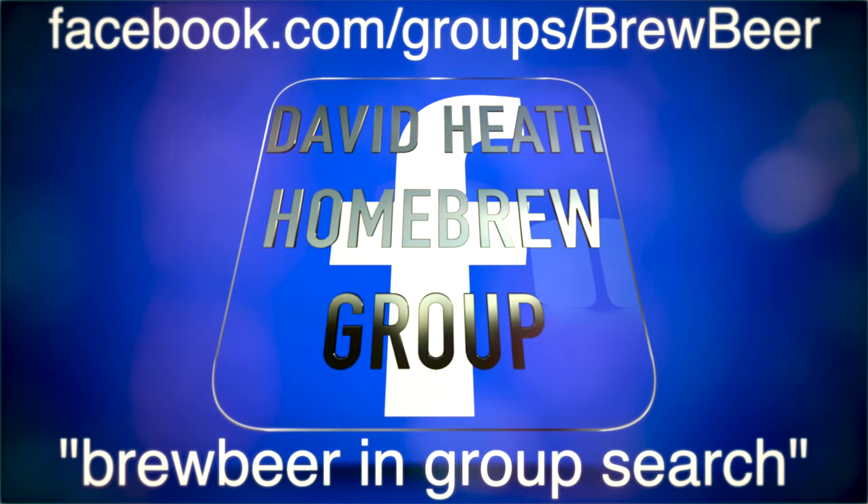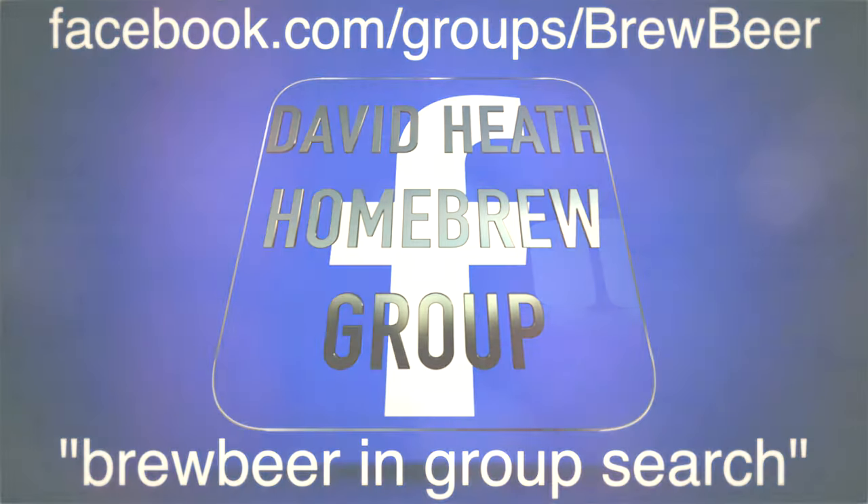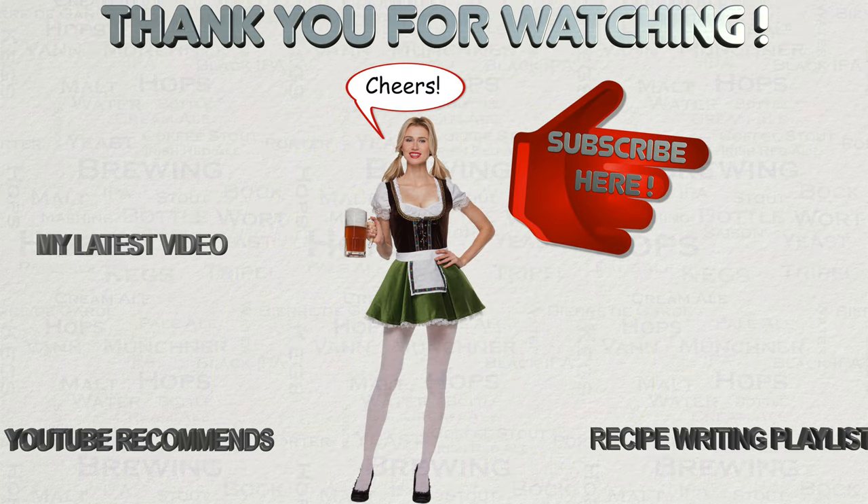If you would like to discuss this or any other beer related topic then why not join this YouTube channel's Facebook group. We have over 6000 friendly and helpful members of all levels of experience for you to interact with. Check out the video on this channel that looks at the group's aims and ruleset. This now brings this video to a close.